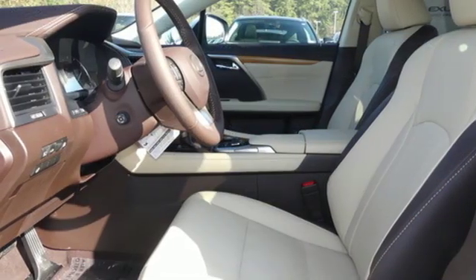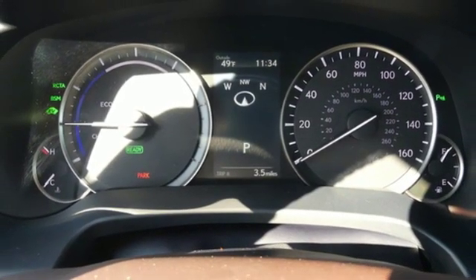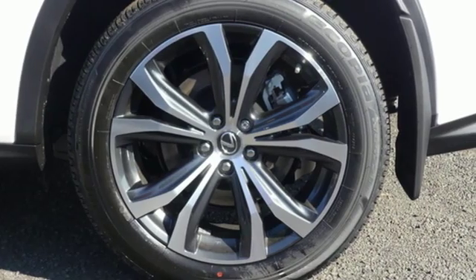Autonomous cruise control. Streaming audio. Auto dimming mirrors. Dual zone climate control. Auto dimming rear view mirror. And power heated mirrors.